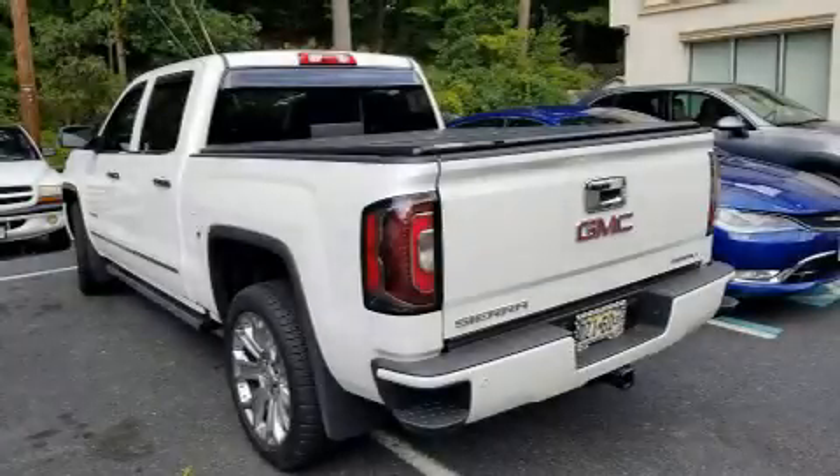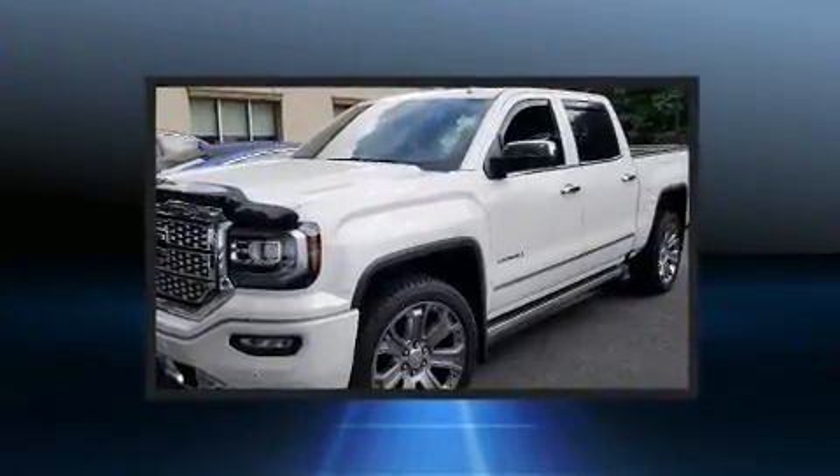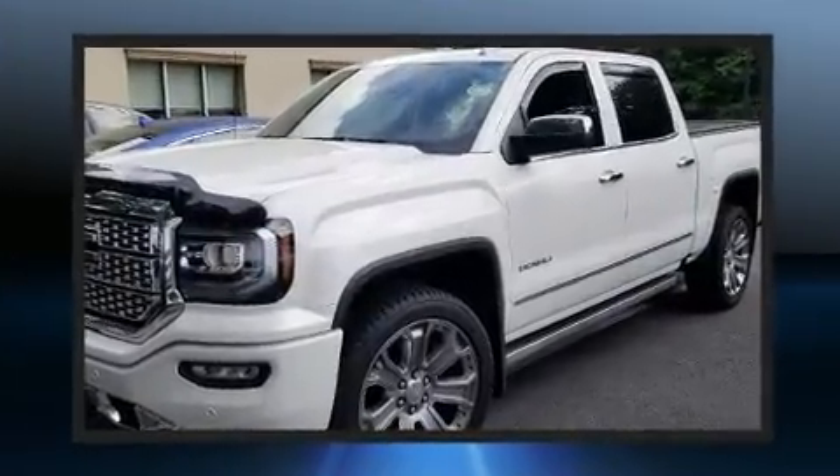Take command of the road in the 2018 GMC Sierra 1500. With just over 10,000 miles on the odometer, this vehicle glistens in the crowded pickup truck segment.